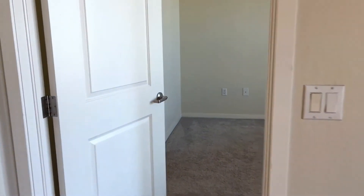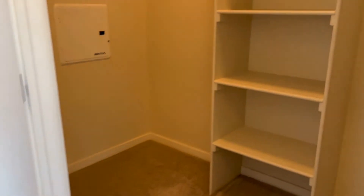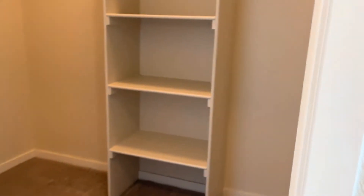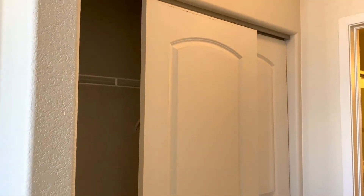We'll go check out the other bedroom. Also nice and large. We do have a walk-in closet here, and an extra closet as well.